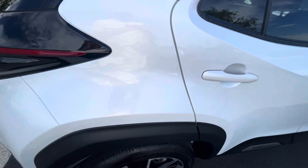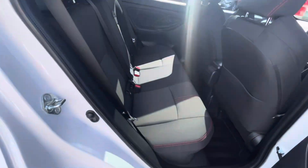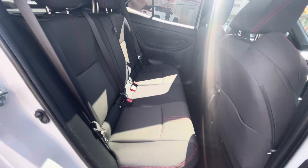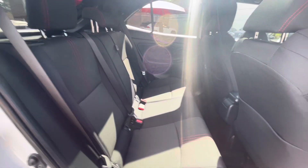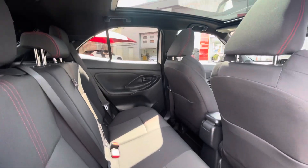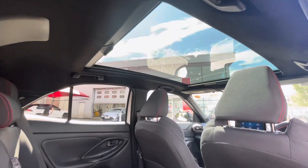We'll take a look inside. You have your cloth interior with the red stitching going through it, ISOFIX points on both sides of the back of the car, electric windows, and a glass panoramic roof.